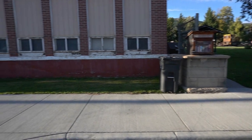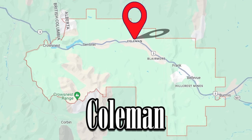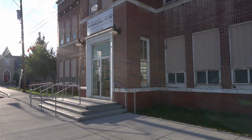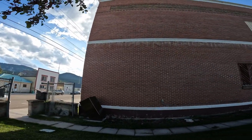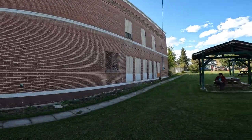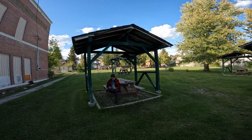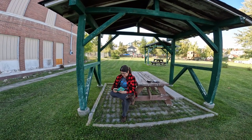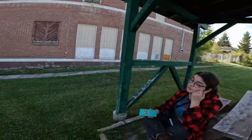Our last stop in the Crow's Nest Pass brings us to the town of Coleman. We're outside of the Crow's Nest Museum and Gift Shop, which also used to be the Coleman High School. There's also a stone plaque that says Holy Ghost Church. It has a nice little park area. We're just stopping to take a little break — and guess what? I tried plugging my phone into the outlet over there and the building has power.